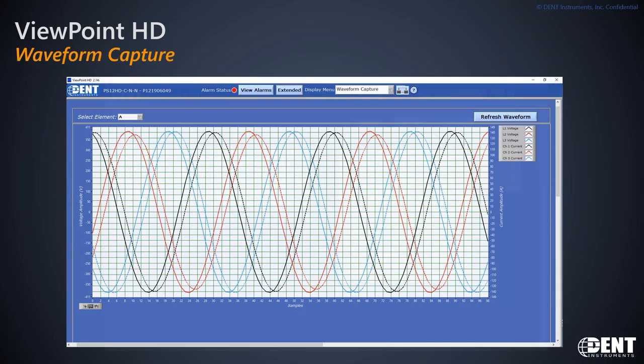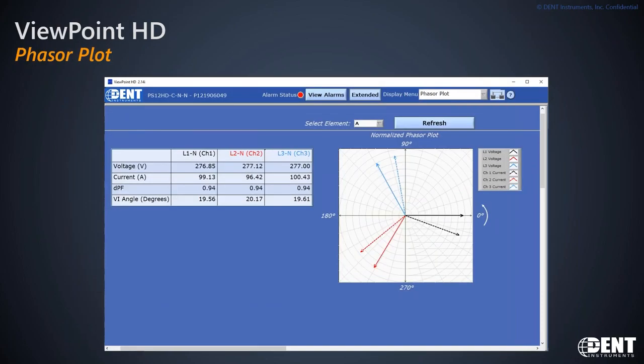The phaser plot is the primary tool I use to help customers confirm that they've phased the installation correctly. Each CT terminal on the meter needs to be associated with a voltage, and that process is often visualized as a rotating diagram called a phaser plot. Normally for industrial sites you would have a lagging power factor, meaning the currents would be slightly behind the voltage vectors, which is illustrated in the image. If you've misphased the meter, the dashed-line currents usually end up in the wrong quadrant, and this tool allows you to hot-plug those CTs back and forth until the image is correct.